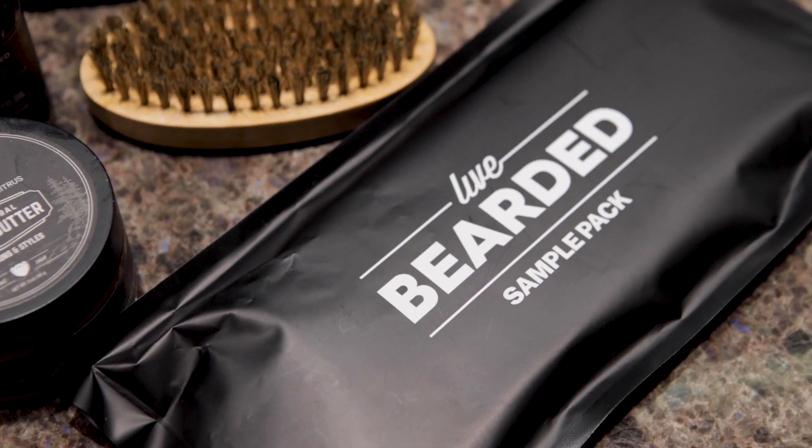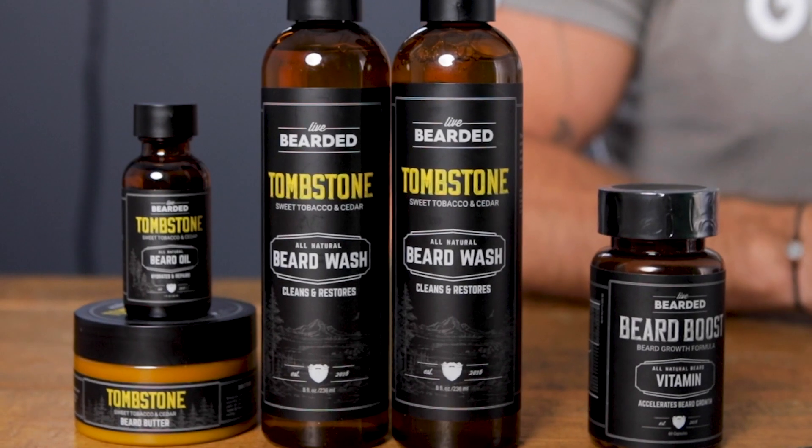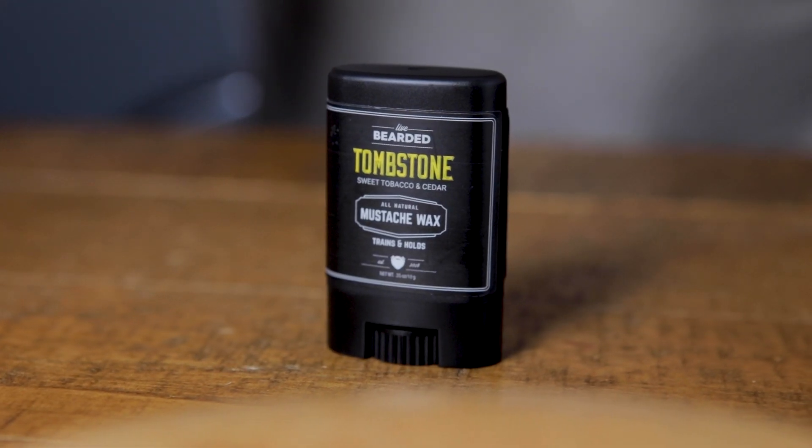Because some of our products here aren't TSA compliant, I want to shoot this video for you real quick and walk you through what I do when I travel to make sure that I have all my beard grooming essentials. My daily beard grooming routine consists of beard wash and conditioner to clean and soften the beard hairs, and then beard oil and butter to moisturize the skin and style the beard. And of course, I always keep mustache wax close by to make sure that the handlebar mustache is looking great.